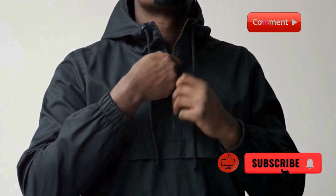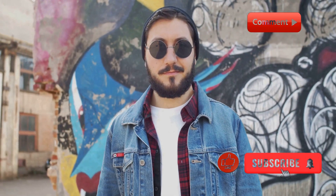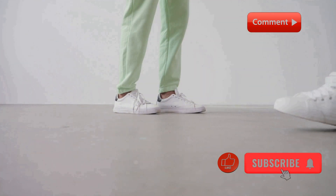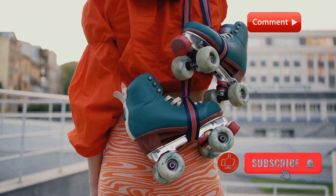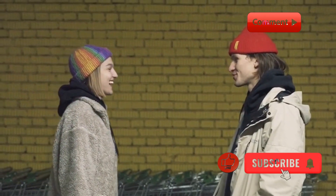Now let's talk about layering. This look is perfect for transitional weather. We've layered a hoodie under a denim jacket, paired with cargo pants and high-top sneakers. The layering adds depth to the outfit and makes it more dynamic. Throw on a beanie for extra warmth and style.